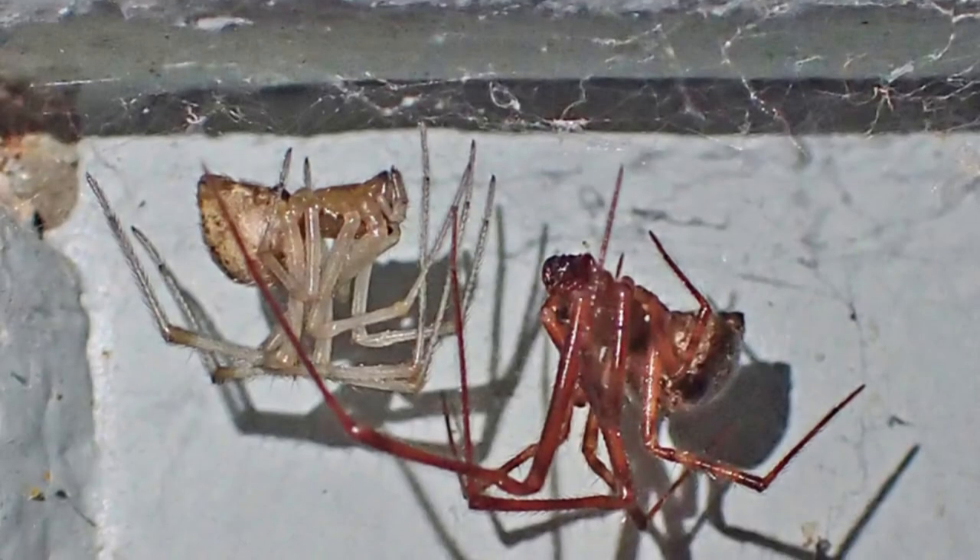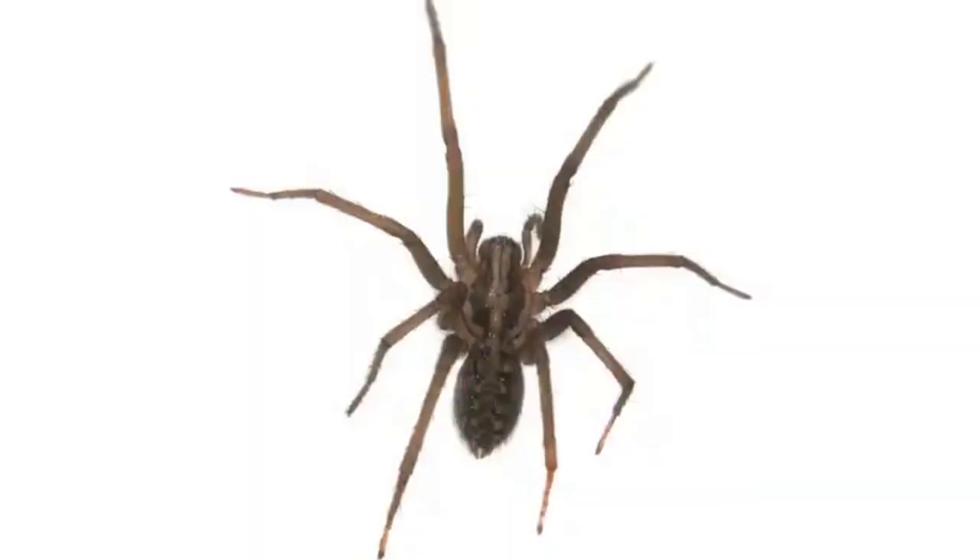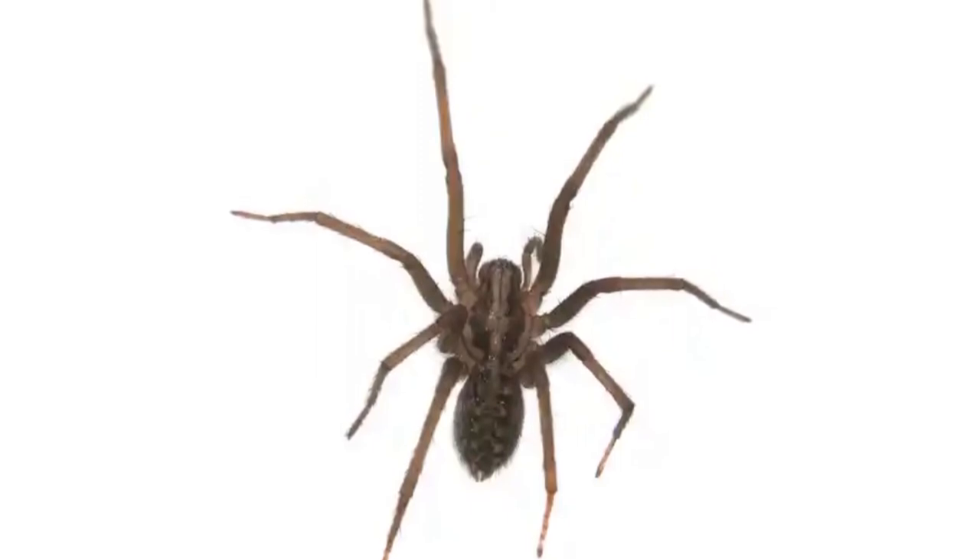Common house spiders are mostly solitary with one exception. Scientists have observed males and females occupying the same web while they go through the mating process.